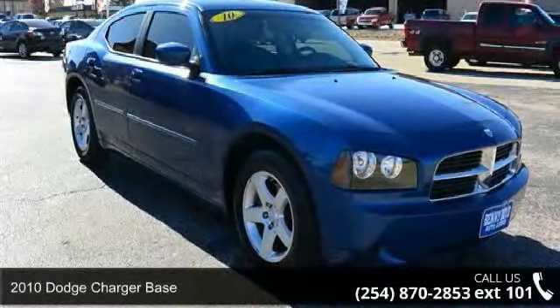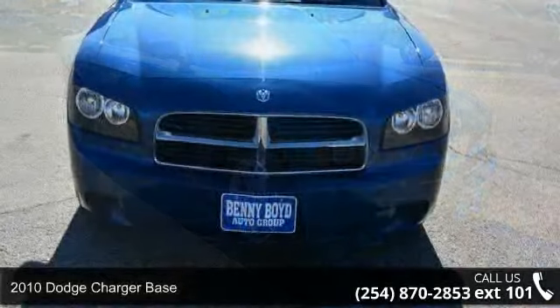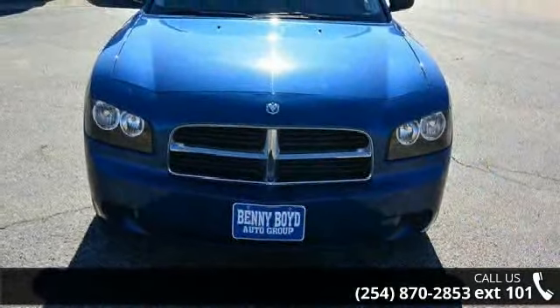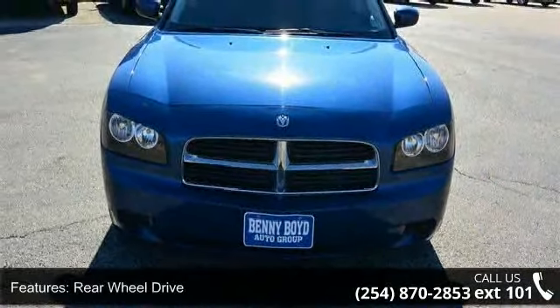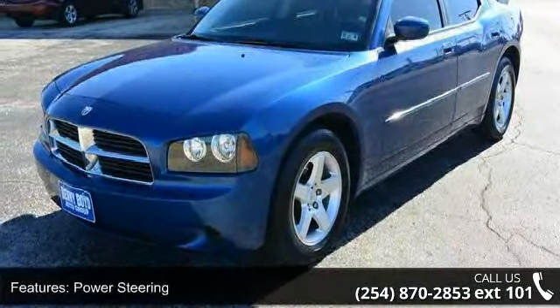Imagine yourself in this 2010 Dodge Charger Base. If you are looking for a first-rate auto, this one could be yours today. This vehicle comes with a reliable six-cylinder engine, connected to a smooth shifting automatic transmission.